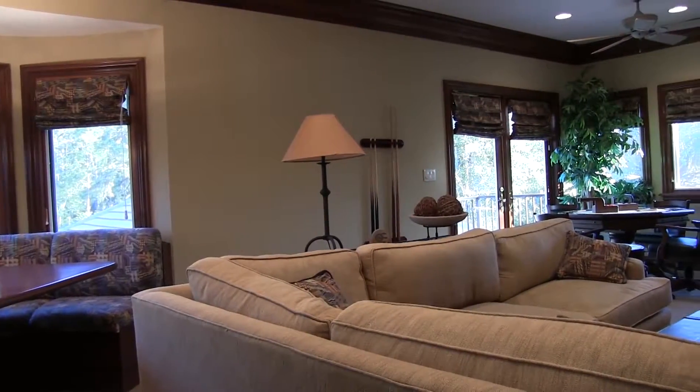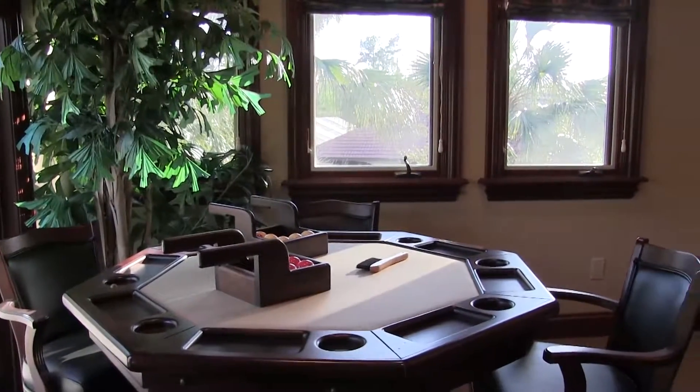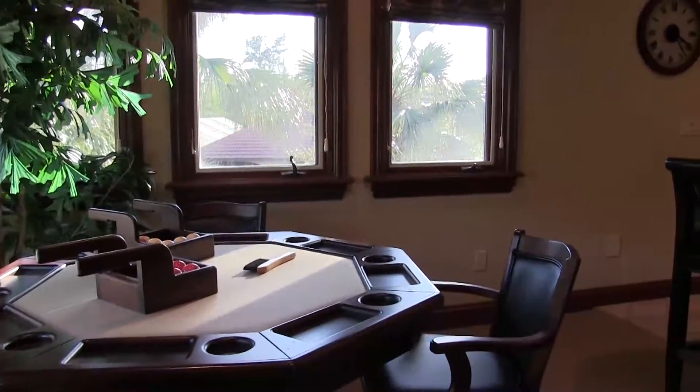You can also have your friends over and play a nice game of canasta, poker, or anything you want to do over there at the table. There's an outside balcony as well.